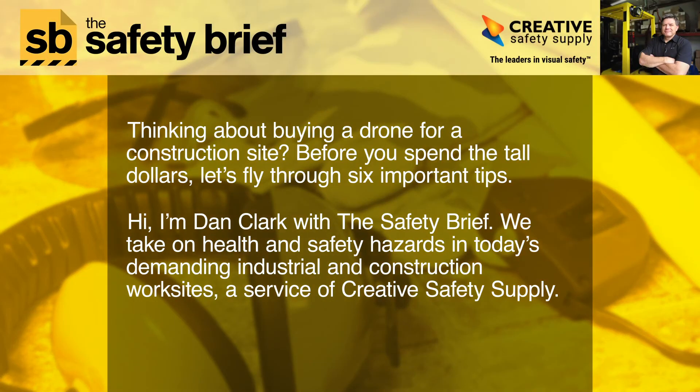Thinking about buying a drone for a construction site? Before you spend the tall dollars, let's fly through six important tips. I'm Dan Clark with The Safety Brief. We take on health and safety hazards in today's demanding industrial and construction worksites, a service of Creative Safety Supply.